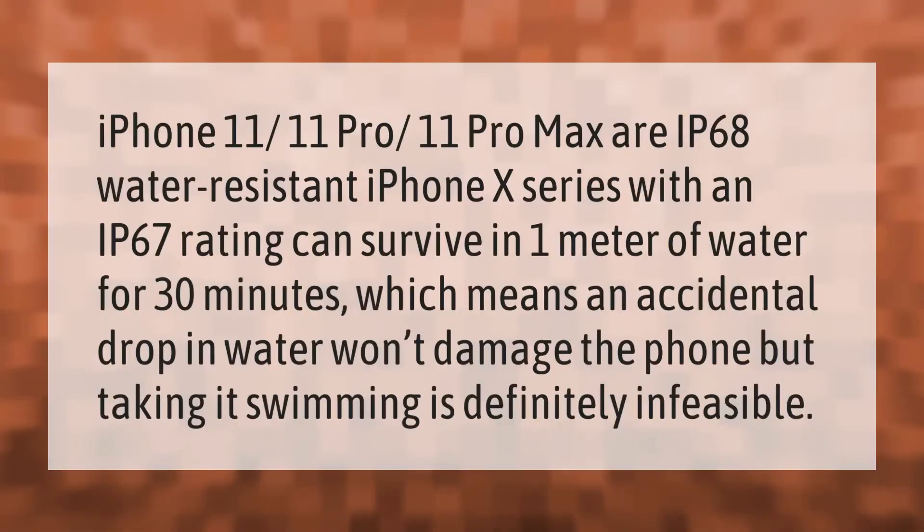The iPhone 11, 11 Pro, and 11 Pro Max are all IP68 water resistant. The iPhone 10 series with an IP67 rating can survive in one meter of water for 30 minutes, which means an accidental drop in water won't damage the phone, but taking it swimming is definitely not feasible.